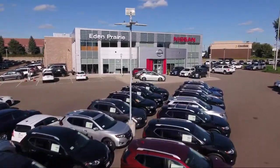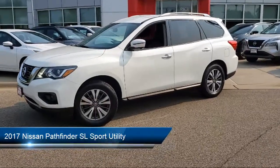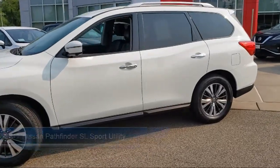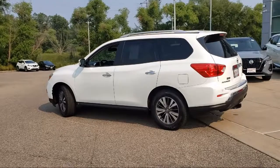Welcome to Eden Prairie Nissan, and here's a look at another one of our great vehicles from our inventory. It comes equipped with roof rack, heated door mirrors, third row seating, parking sensors, tire pressure monitoring system, and alloy wheels.